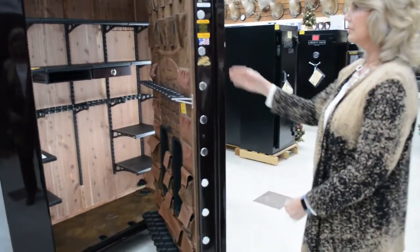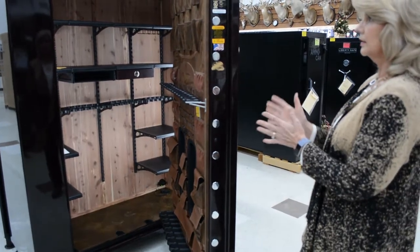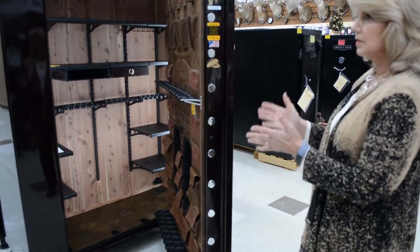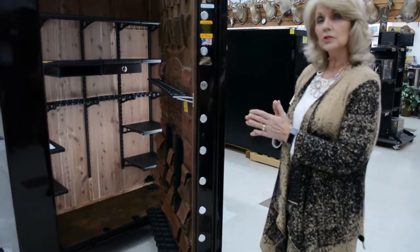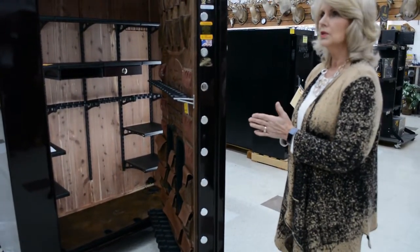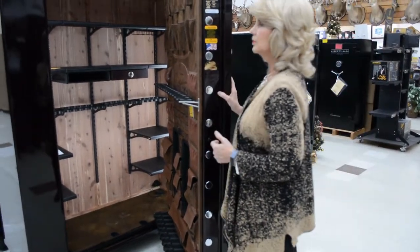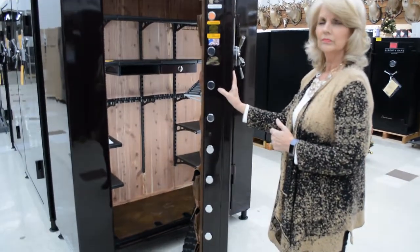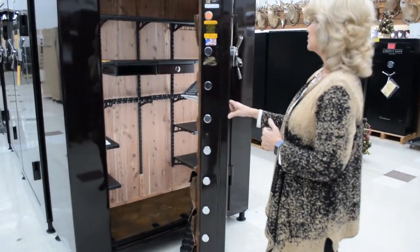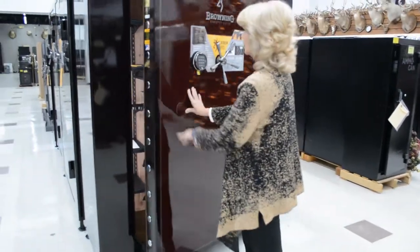This safe comes in different finishes. This is the high-gloss finish, which is going to be the most expensive. You can also get it in a textured finish, which is less expensive. It's a nice safe — you probably want to put it on display. You can also order it without the electronic lock, that's one option.